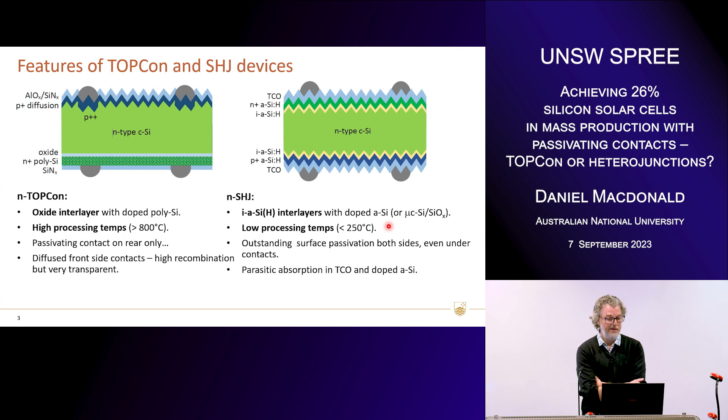However, for the TOPCon cell with the diffused front side, that does give us some advantages in terms of optics because it's very transparent. The dielectric stack has very little parasitic absorption, so we get very good currents with TOPCon cells. But because we have the higher recombination under the contacts, we suffer in terms of voltage. Heterojunctions, on the other hand, because they have a TCO and doped silicon layer on the front, do suffer from parasitic absorption. Another important distinction is that the TOPCon cell is a front junction device, whereas heterojunction cells are almost always rear junction devices, and that has some important consequences for the fill factor.